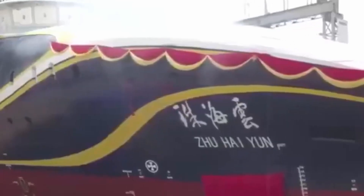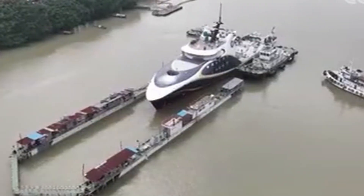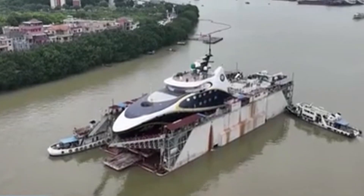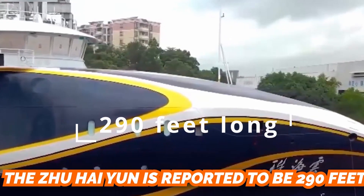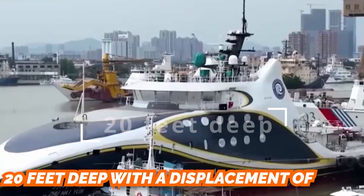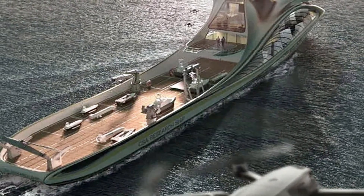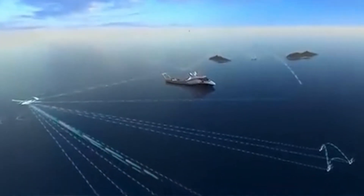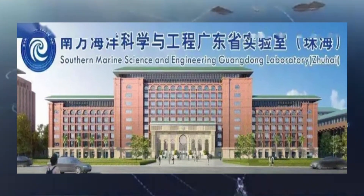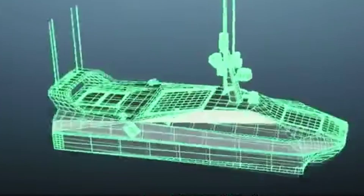Construction of the Zuhayun reportedly began in July 2021 by the Hongpu Wencheng Shipyard, a subsidiary of China's largest shipbuilding company, the China State Shipbuilding Corporation. The Zuhayun is reported to be 290 feet long, 46 feet wide, and 20 feet deep, with a displacement of 2,000 tons and speeds of up to 19 knots. Its large deck enables it to carry drones, smaller unmanned ships, and submersibles.